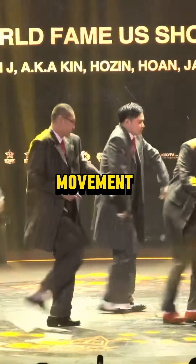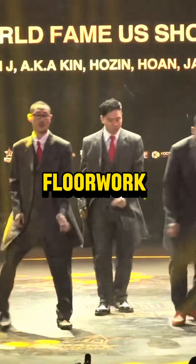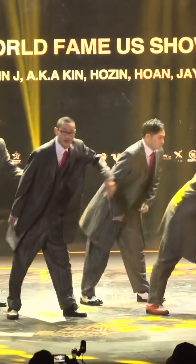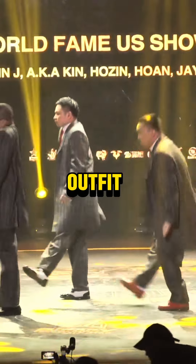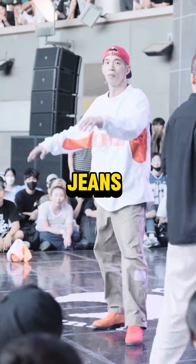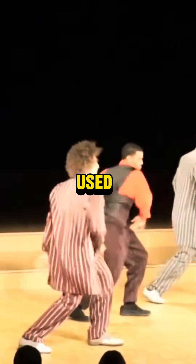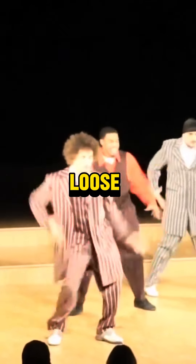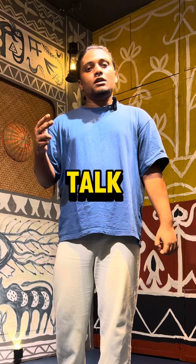Second, electric boogaloo. In the electric boogaloo style, there's a lot of dynamic movement like huge leg rolls, dynamic flow work, and everything. So dancers usually wear very loose outfits like loose t-shirts, loose cargoes, jeans, or trousers. Back in the day, electric boogaloo performers used to perform with loose suit coats and blazers.